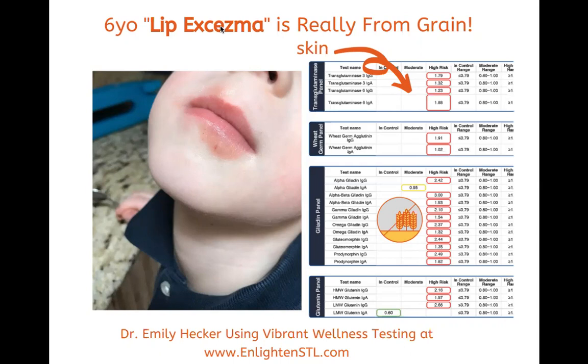The wheat germ panel is also positive. People will find that vitamin D may be lacking when wheat germ and glutenin are elevated. Part of his recovery and treatment was vitamin D.